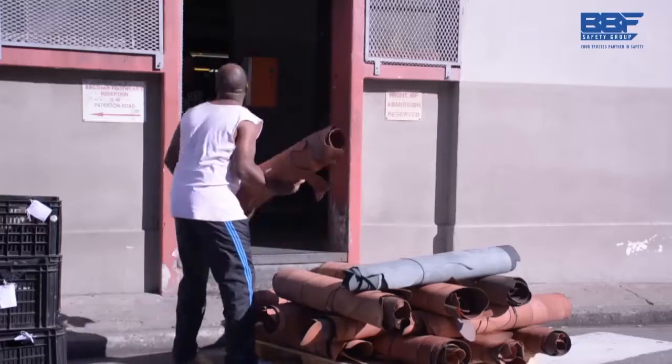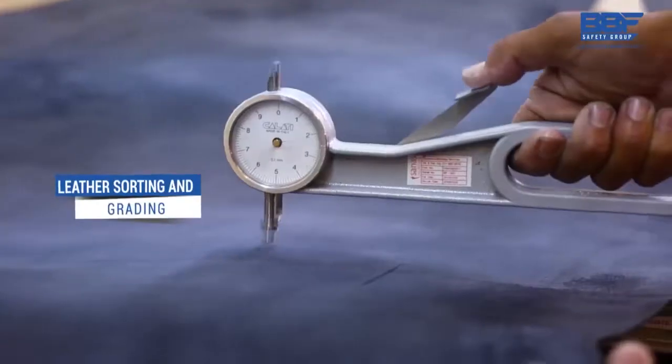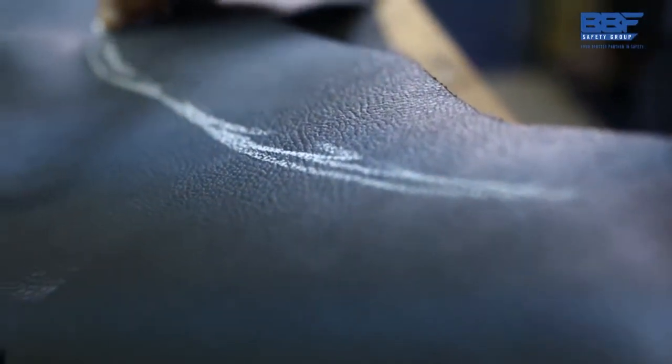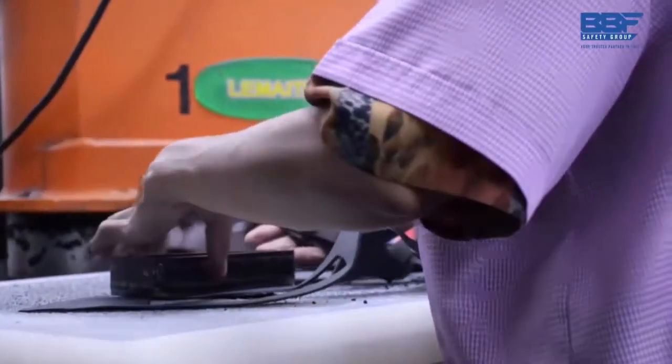Leather selection and grading by our experts is a critical part of our manufacturing process. Only the finest quality will do. Our expertise and experience in manufacturing world-class safety footwear means that nothing is left to chance. Leather clicking, in which the upper part of the shoe is created, is a skilled and exacting process.